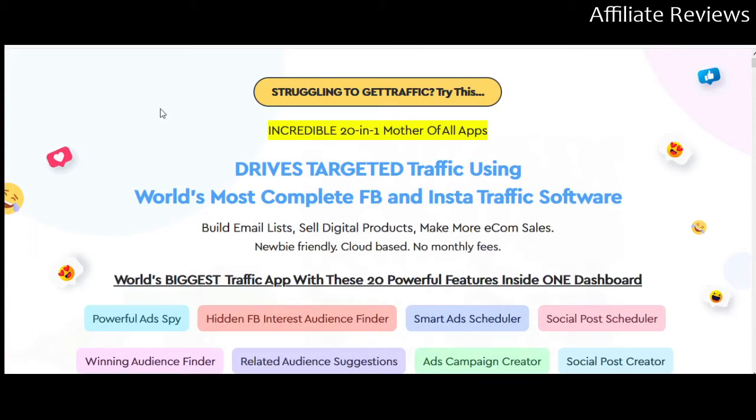We want to ask ourselves: is this a good product, and is this a good product for you in whatever niche of the online economy you're trying to function in. There will be a link to the sales page in the video description. Clicking on that doesn't put you in any position of commitment — it simply takes you to the sales page. If you purchase the product through that link, I will receive a commission. I like commissions, but I don't want you to have regrets, especially if you buy through one of my links, so I want to give you as much good information as I possibly can.